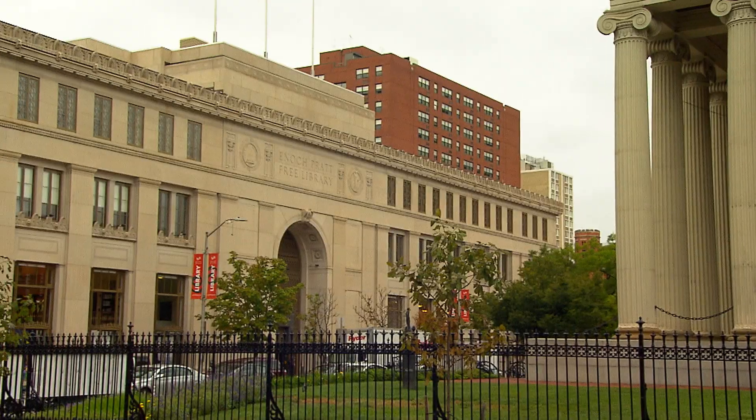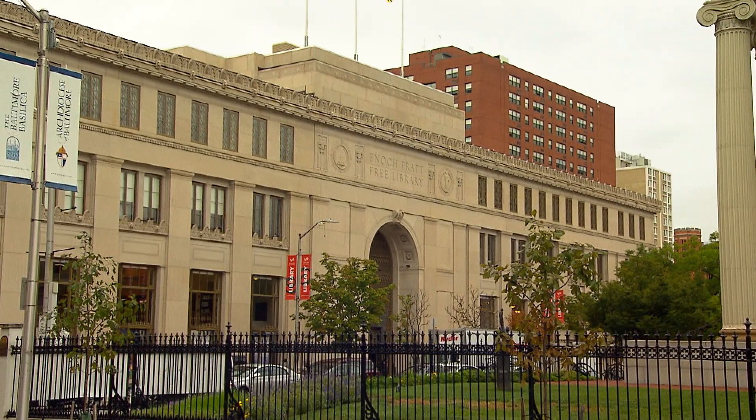Thanks a lot, Jeff. I'm at the Central Library of the Enid Pratt, and what's interesting about this is they've got a brand new reopening. After a little more than three years of construction, a $115 million renovation project here at the Central Library is complete.